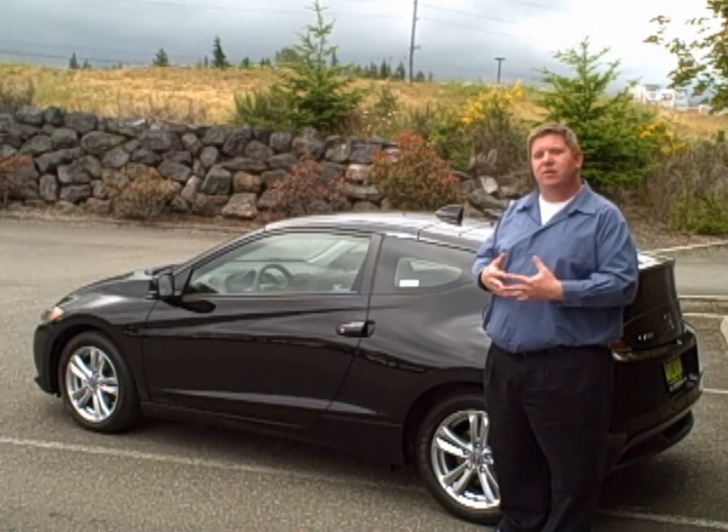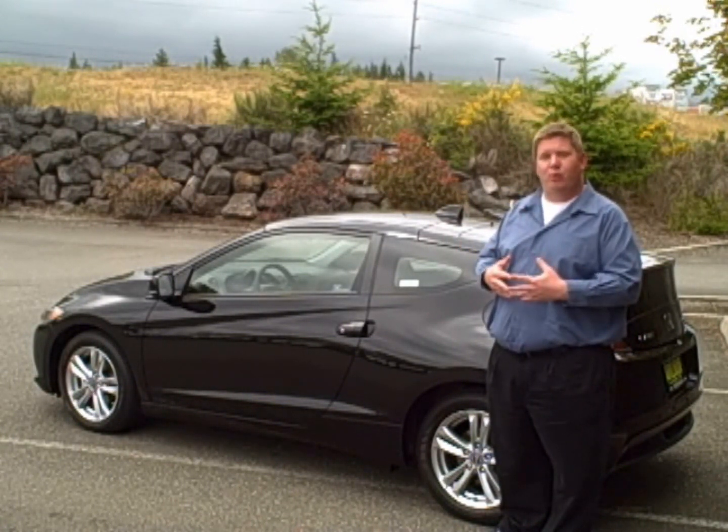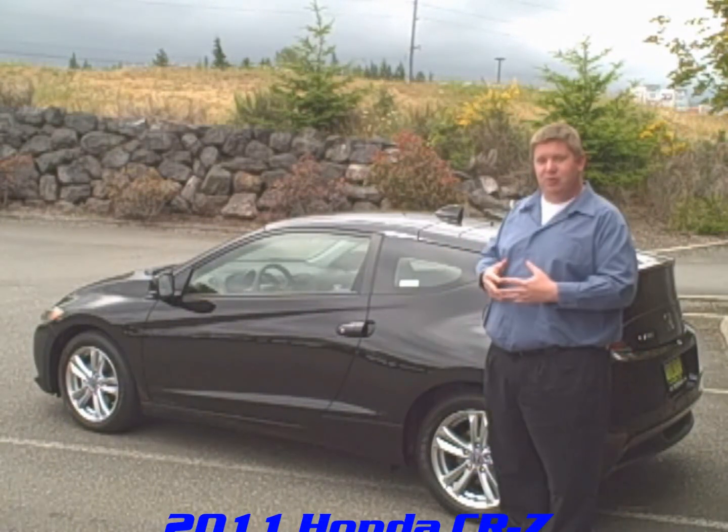Come see me, Ryan Carroll, at Wilder Auto Center at Deer Park and 101 in Port Angeles, and I'll show you just how much fun a hybrid can be.